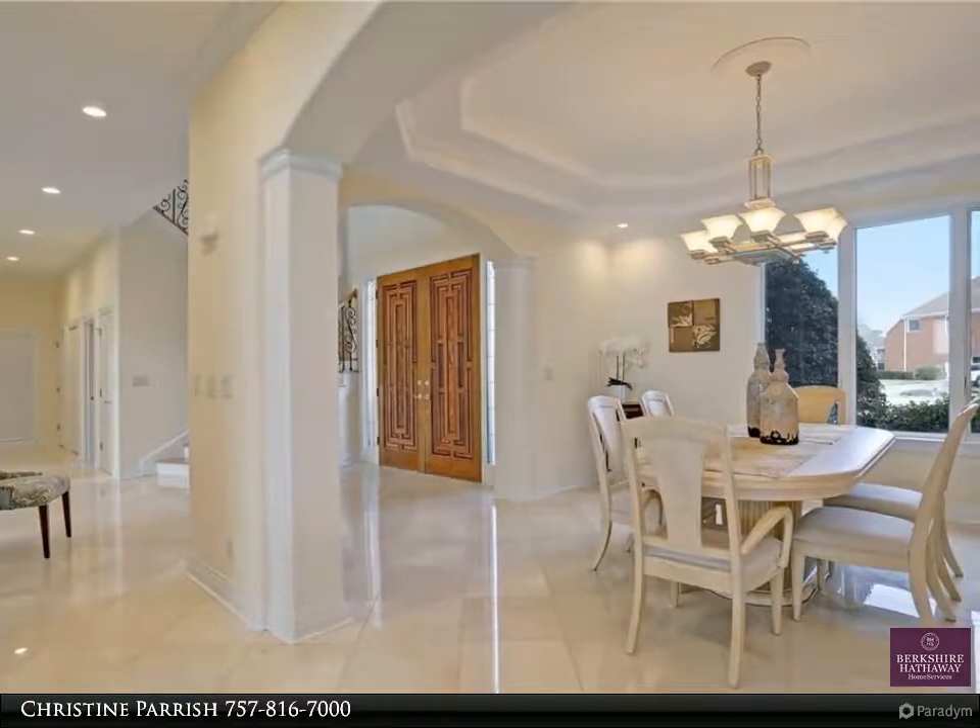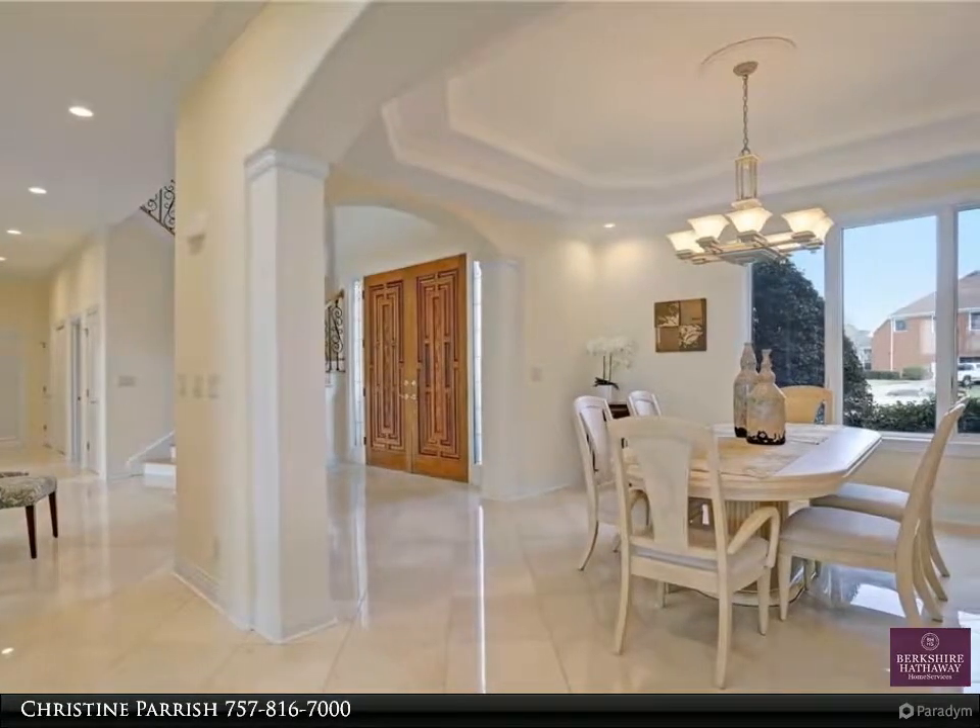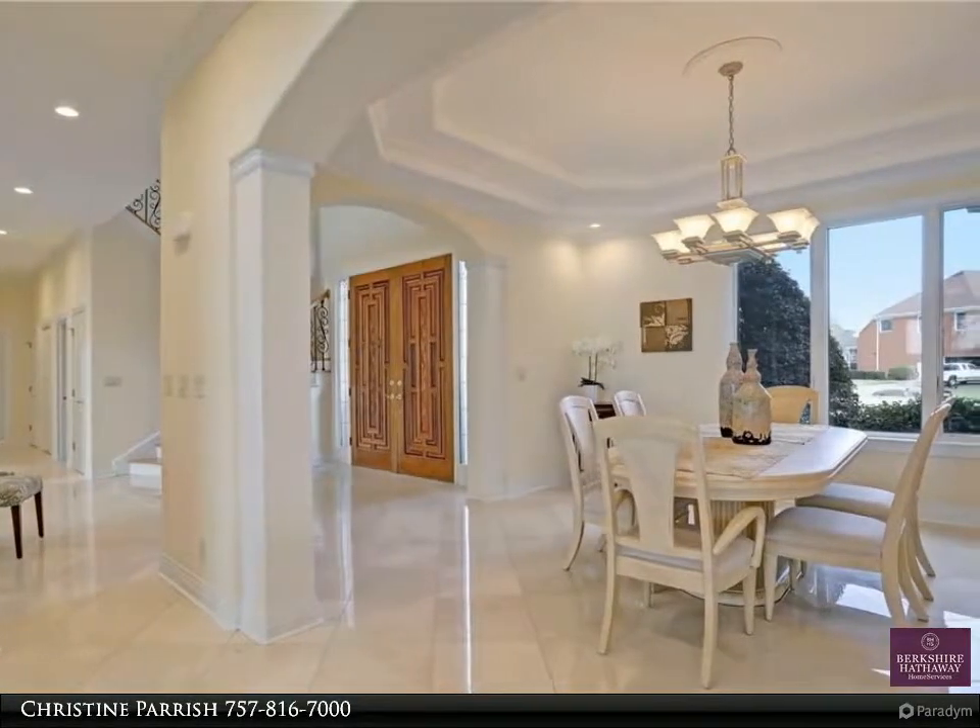The upstairs master has a full office off of the bedroom, large walk-in closets, and a remodeled master bathroom.